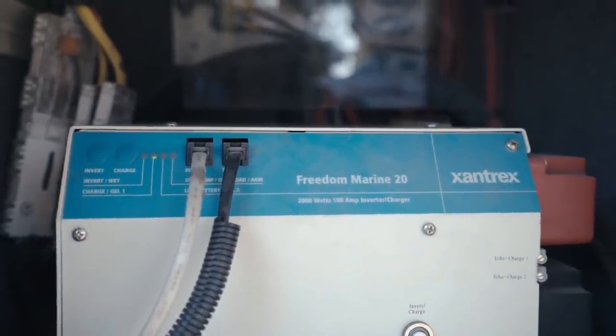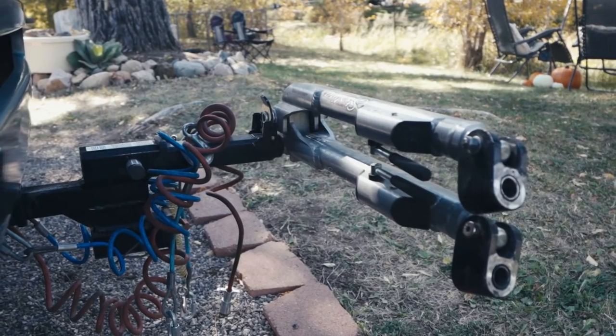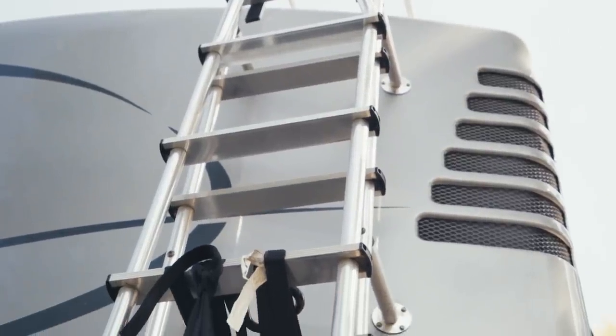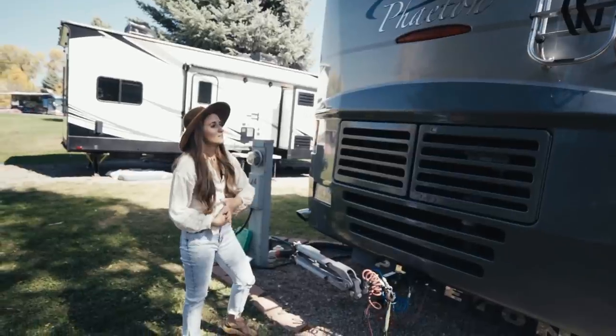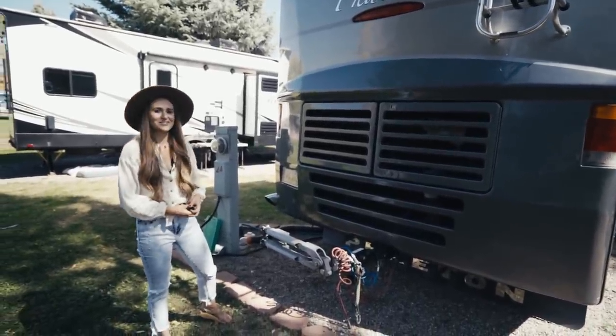Down here is the tow bar for the Jeep, which allows us to tow our Jeep behind us when we're traveling. And then that's the ladder up there so we can check the seals and do any maintenance we need. Also if we want to check out the views up there, it's really fun to go on the roof.